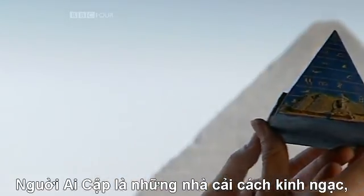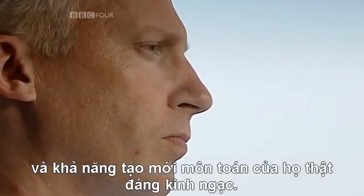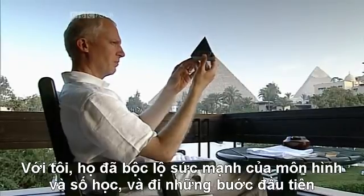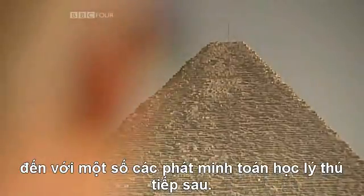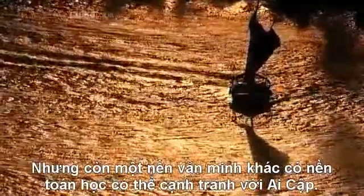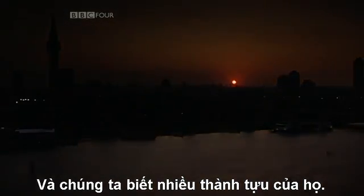The Egyptians were amazing innovators, and their ability to generate new mathematics was staggering. For me, they revealed the power of geometry and numbers, and made the first moves towards some of the exciting mathematical discoveries to come. But there was another civilisation that had mathematics to rival that of Egypt, and we know much more about their achievements.